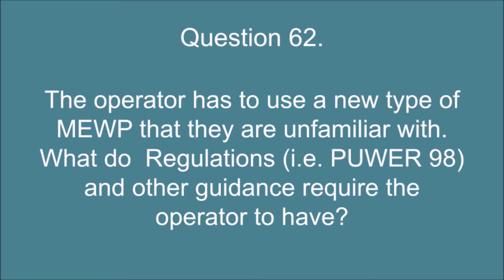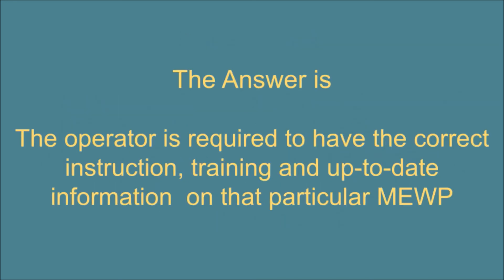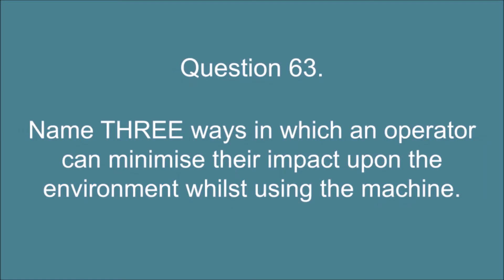Question 62. The operator has to use a new type of MEWP that they are unfamiliar with. What do regulations (i.e. PUWER 98) and other guidance require the operator to have? The answer is: the operator is required to have the correct instruction, training and up-to-date information on that particular MEWP.